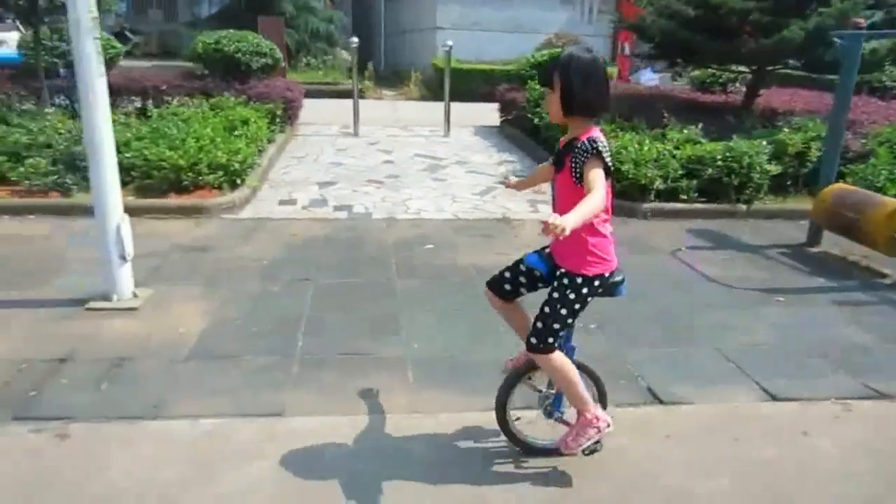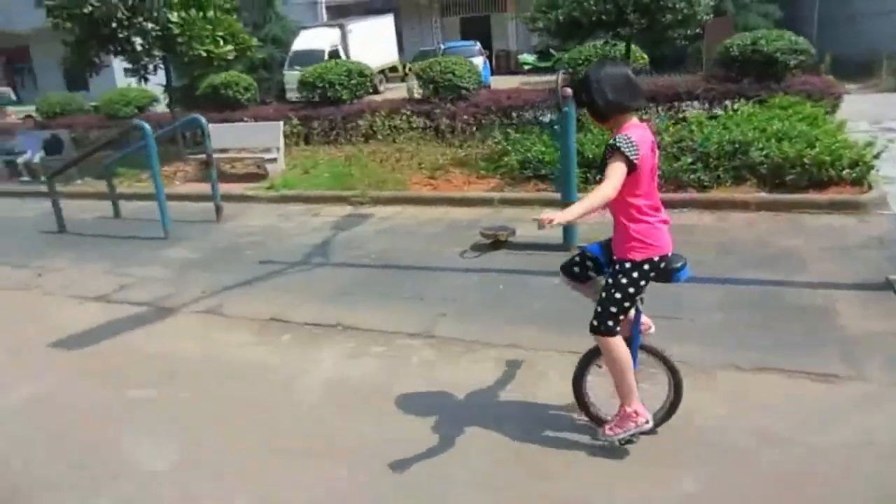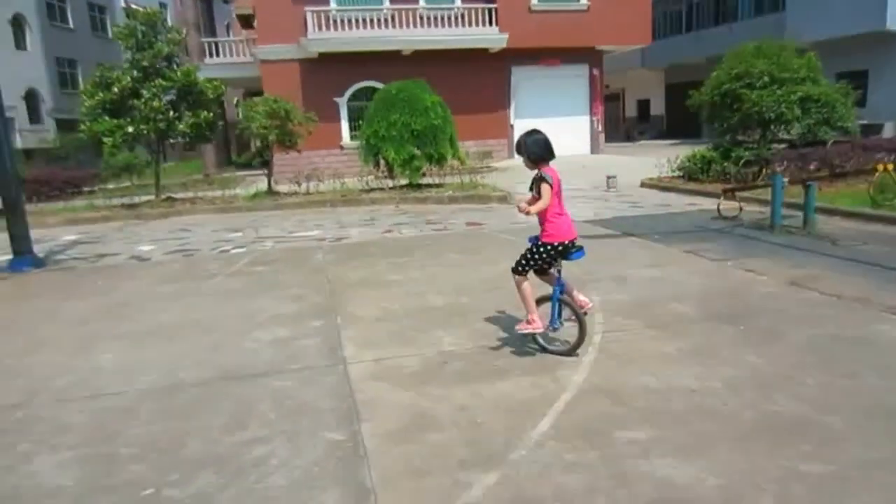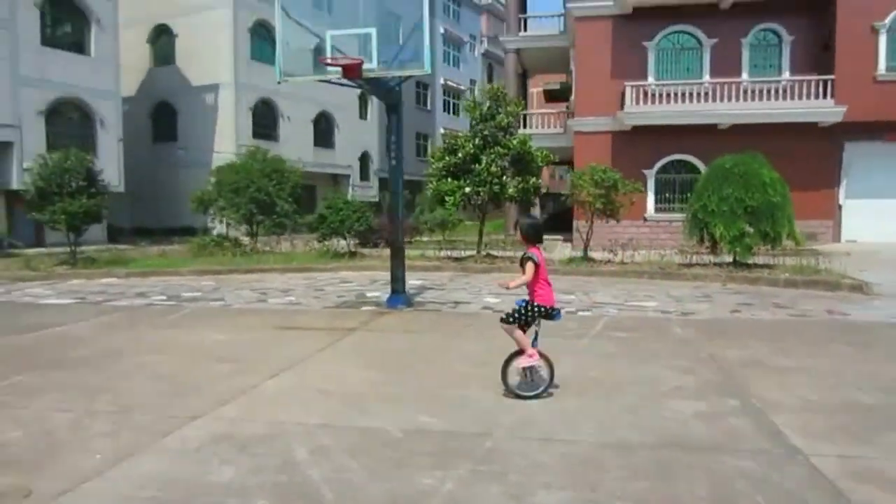Unicycling is ideal for both beginners and professionals, especially for kids and teenagers to practice riding and improve balance. Perfect for exercising and recreational activities.